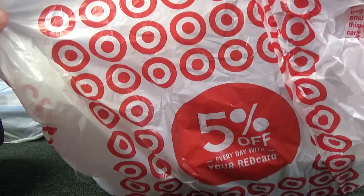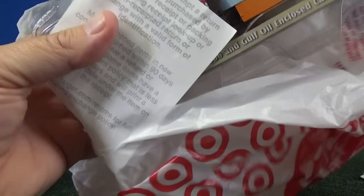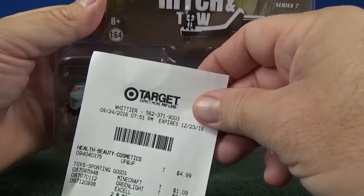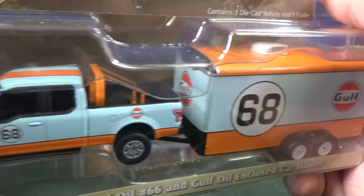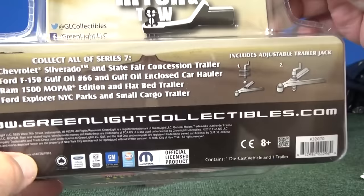I picked up some Greenlight HD trucks — I think the week before the convention I was at Target. Here's a Greenlight piece with Gulf decorations; it looks fantastic. And here are two-packs priced at $9.99 — I really like Gulf releases. This truck and trailer is a great combo. I've tried to contact Greenlight to work out some type of agreement, but it has not gone smoothly.